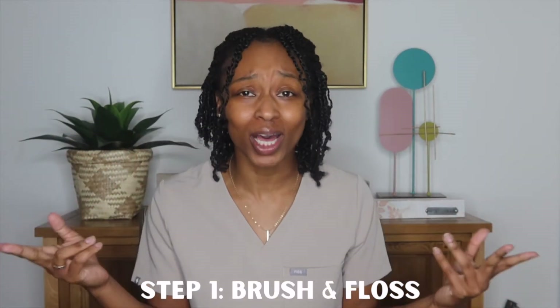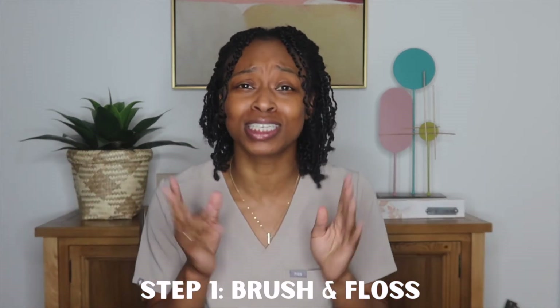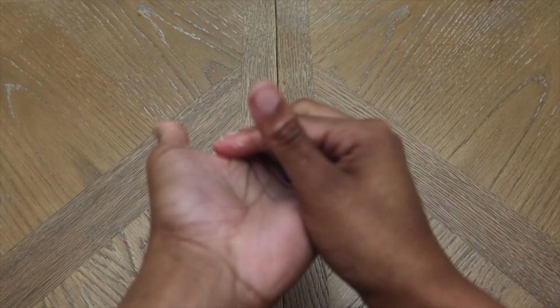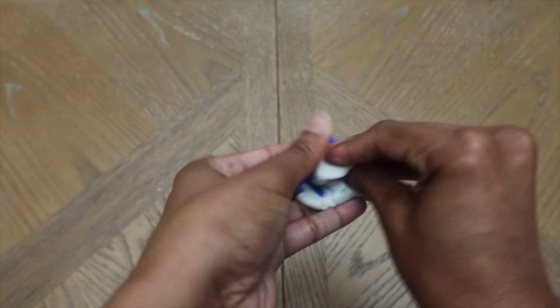This is going to take about five minutes total, and three of those minutes is just letting it harden. Step one is already complete — I've brushed and flossed, which is very important because anything you've eaten will show up in the impression. Step two: we take the catalyst paste (white) and the base paste (blue) and mix them together. You only have 60 seconds, so you have to move quickly.